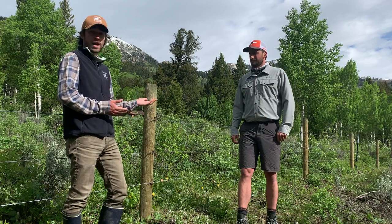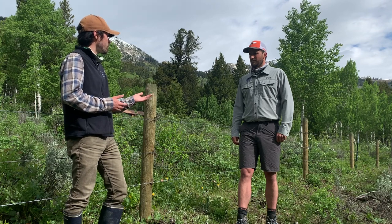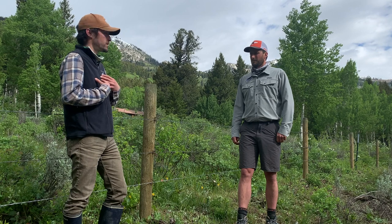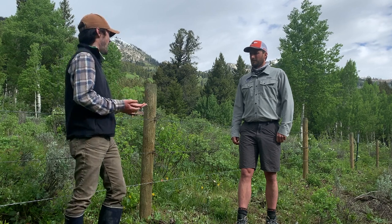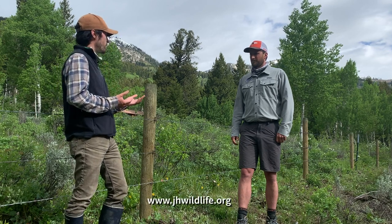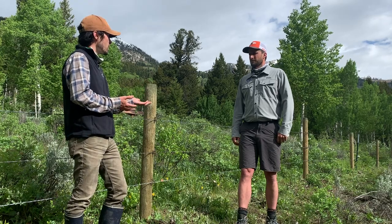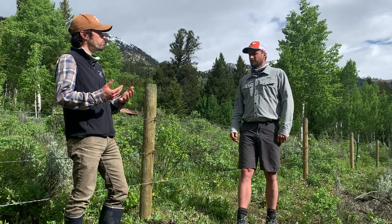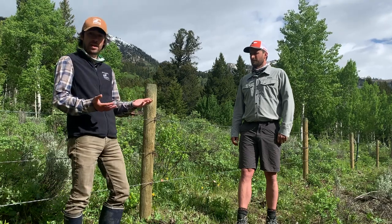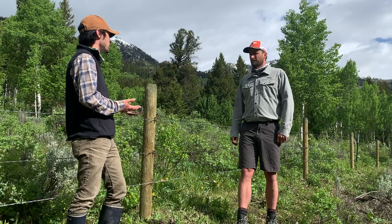Thank you Josh, and thanks for having me out in the field today. Ecotours has been a great partner with the Jackson Hole Wildlife Foundation over the years. Our mission is to promote ways to make our community live more compatibly with wildlife. One of our programs is the wildlife friendlier fence program, where we make modifications or complete removals to fences that no longer serve a purpose to contain livestock and are just sitting on the landscape impeding the movement of wildlife.